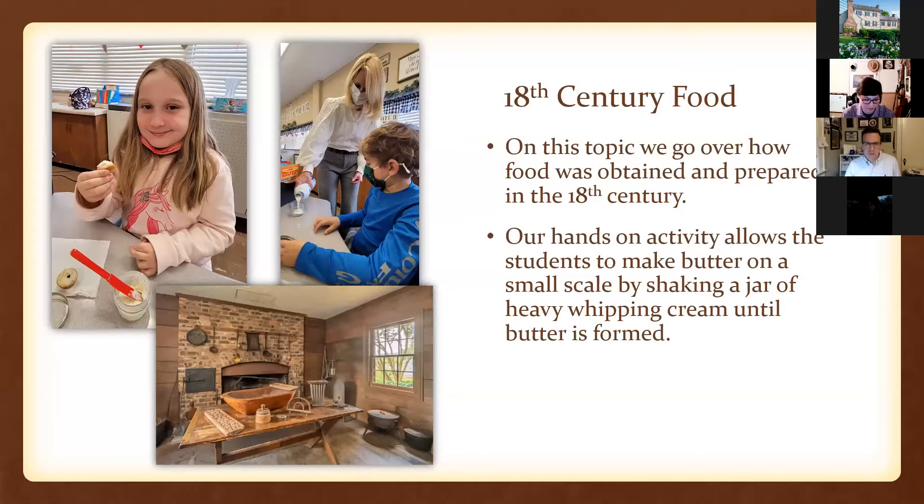The first class I'll talk about, keeping in line with Blount Mansion being interpreted as an 18th century historic site, is on 18th century food and cooking. We talk about how people on the frontier obtained food through hunting, fishing, or farming, and what kinds of foods they would prepare and who would prepare them. William Blount was a slave owner, and we strive to include the enslaved story as a main piece of our narrative. We know Blount had an enslaved family of four who would have slept in a loft above the kitchen.